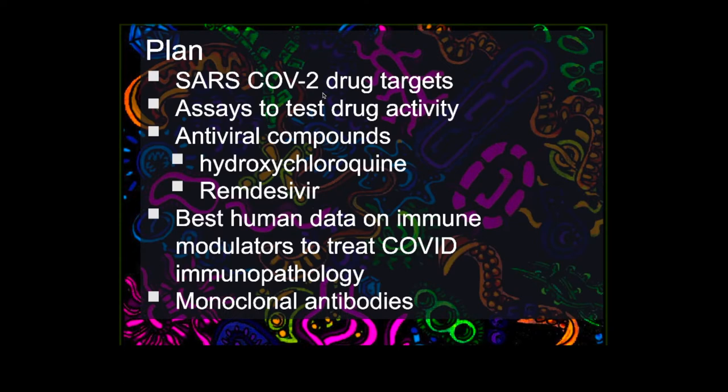The plan for today is to cover SARS-CoV-2 drug targets, then go over assays to test drug activity — both cell-based assays and animal models. Then we'll look at antiviral compounds, focusing briefly on hydroxychloroquine and then remdesivir. We'll look at a couple of the best studies with human data on immune modulators to treat COVID immunopathology, and finally we'll look into the future at some monoclonal antibodies being queued up for phase one and phase two studies this summer to create very potent therapeutics against SARS-CoV-2.